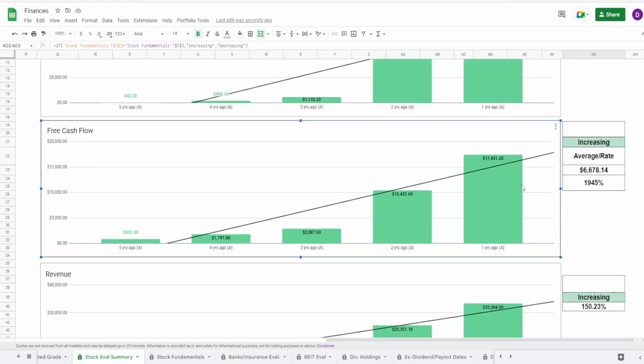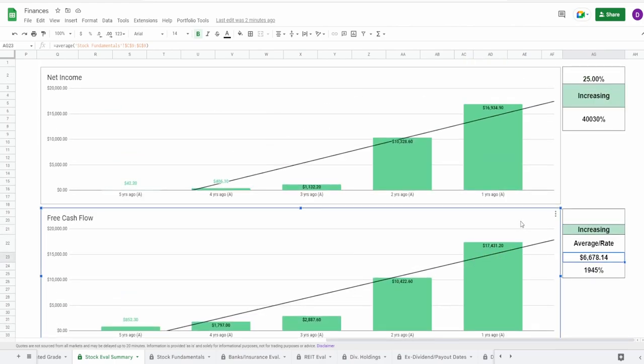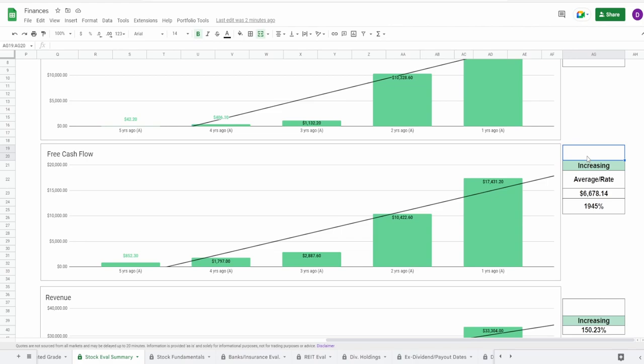Looking at the free cash flow, we see the exact same thing, though the margin is a little bit smaller. Five years ago it was $852.3 million, to one year ago of $17.4 billion. You can see a nice steady increase from five to three years ago — not too bad. And then after COVID, it went from $3 billion three years ago to $10.4 billion, and then another increase of $7 billion going from $10.4 billion to $17.43 billion. That is an increase of 1,945%, with an average of $6.7 billion. There's a reason why the five-year average free cash flow is that low. And yet the last year's free cash flow still has like $10 billion after that dividend is paid. I don't like it, but seeing that I gave net income 25%, I'm going to give free cash flow a little bit higher — about 35% — just because the differences are less.